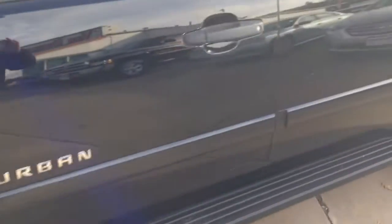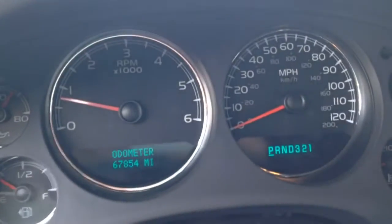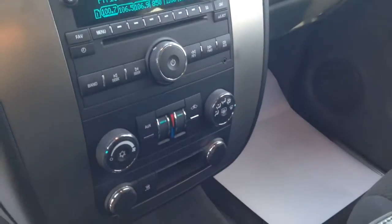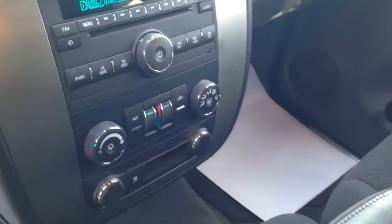It's a very clean vehicle. Here's the inside. I have it running right now so that you can see there's no engine lights, nothing like that on right now. There's your radio. You have dual climate control, which is nice.